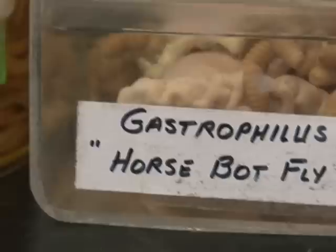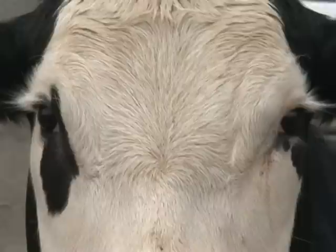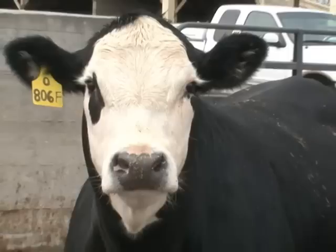We're not manipulating genes or DNA in any of these. This isn't as scary science as it's sometimes made out to be in the media. This is a very practical, scientific way of approaching some real-life problems that face animal producers in agriculture industries today.